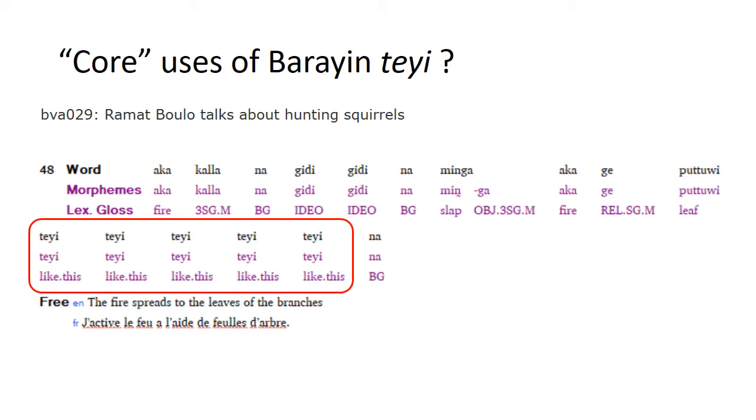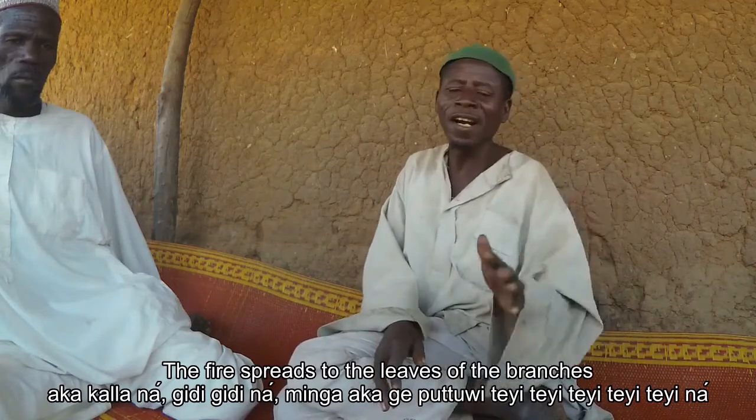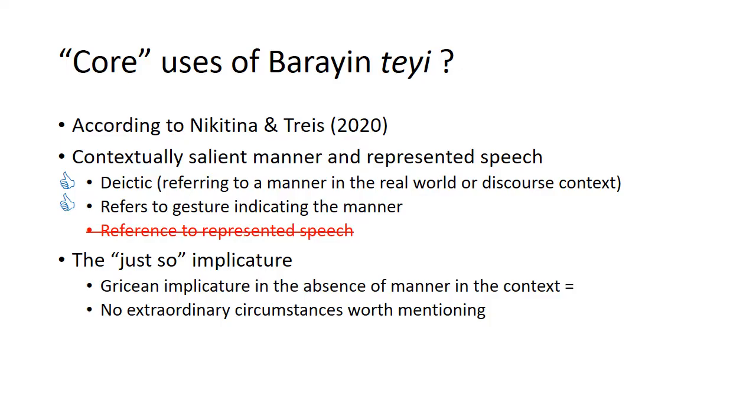In the same story, we see another example of Ramat using tei as a manner demonstrative along with a gesture — in this case he repeats the word five times as he also repeats the gesture. So this word tei in Bahrain has two of the core functions Nicotina and Triess identified: the deictic function and the use with gestures. The third function — reference to represented speech — does not occur in Bahrain, at least not in a very systematic way.